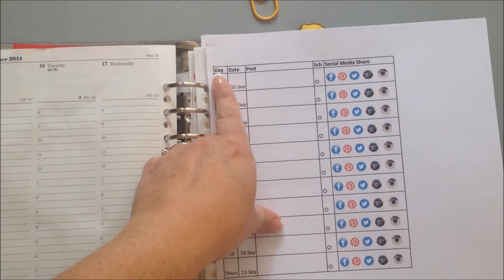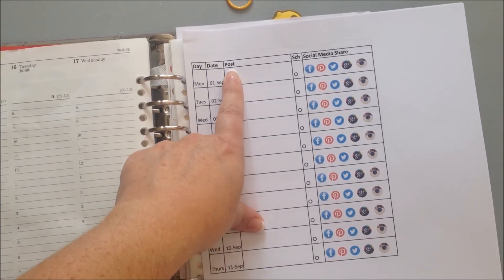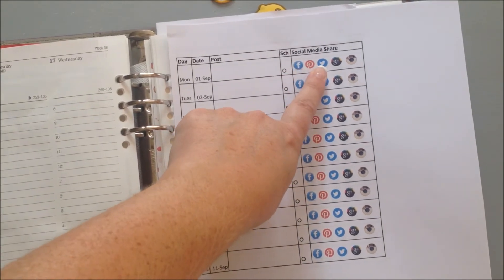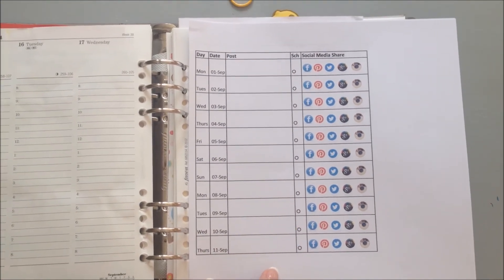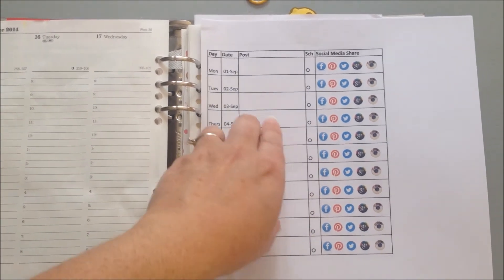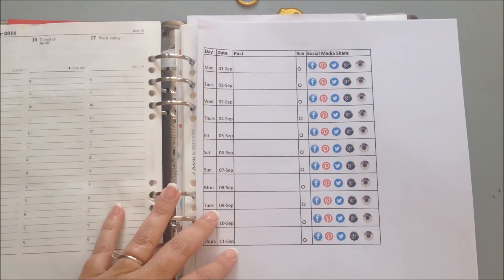For blogging, I've got a sheet with the date, which I can update by printing out new ones every month. I note what post I'm either going to write or publish, then once it's published I tick it, and once it's shared across my social media I tick that off as well. I think I saw something similar on Pinterest so I just made one myself. I've done one for YouTube too — it just says 'video', 'edit', 'upload' — so I can check on that every day.